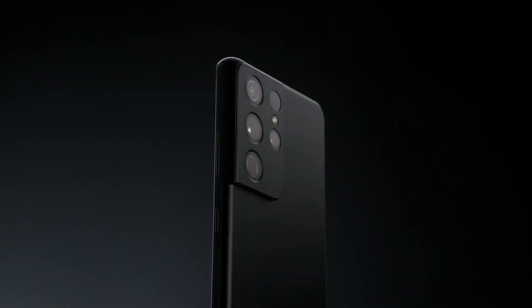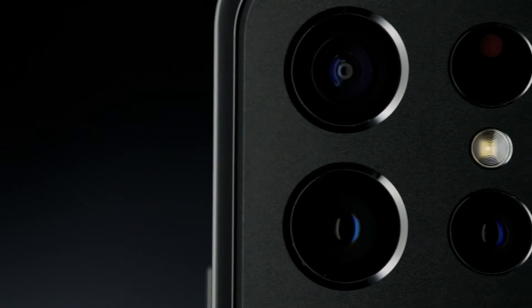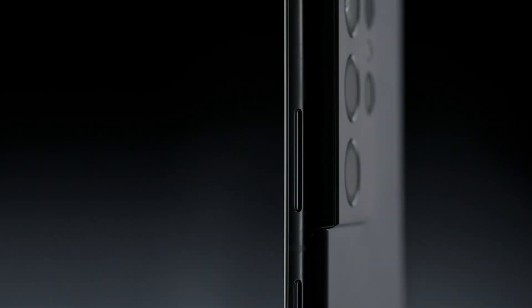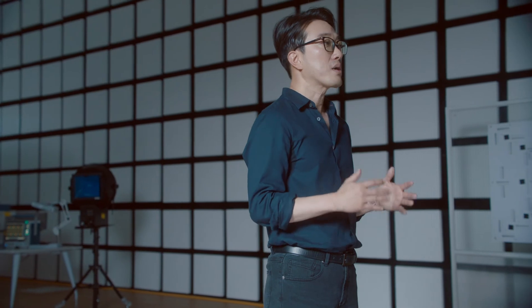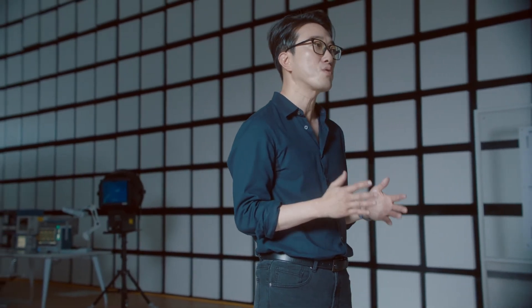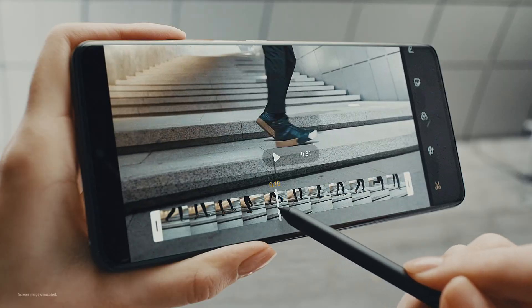Combining top-of-the-line hardware with groundbreaking, newly evolved software, the Galaxy S21 Ultra captures incredible details, all with just a press of the shutter. At Samsung, we believe that anyone should be able to take pro-quality photos, even if they are not professional photographers. We are committed to providing an end-to-end visual experience so you can capture, edit, store, and share your most memorable photos and videos with your family and friends.